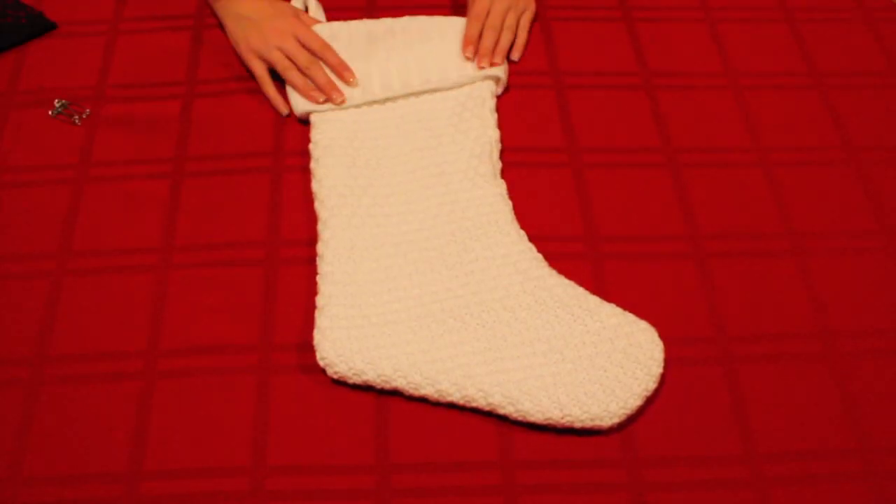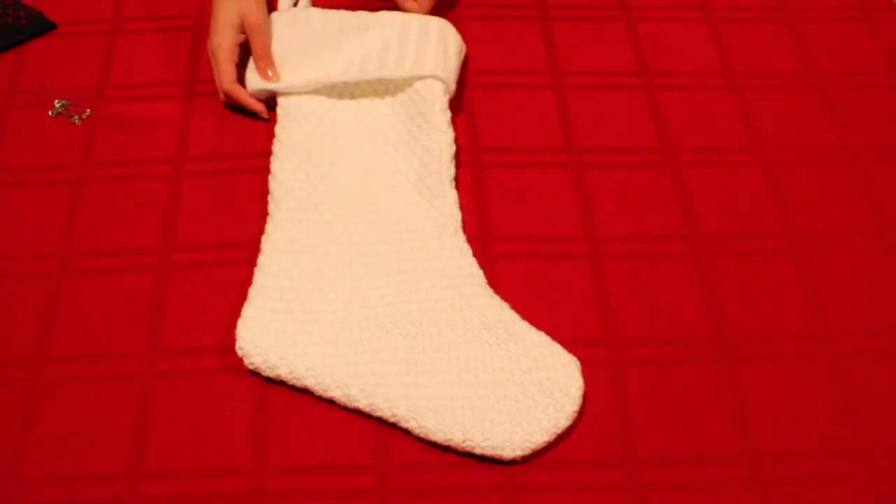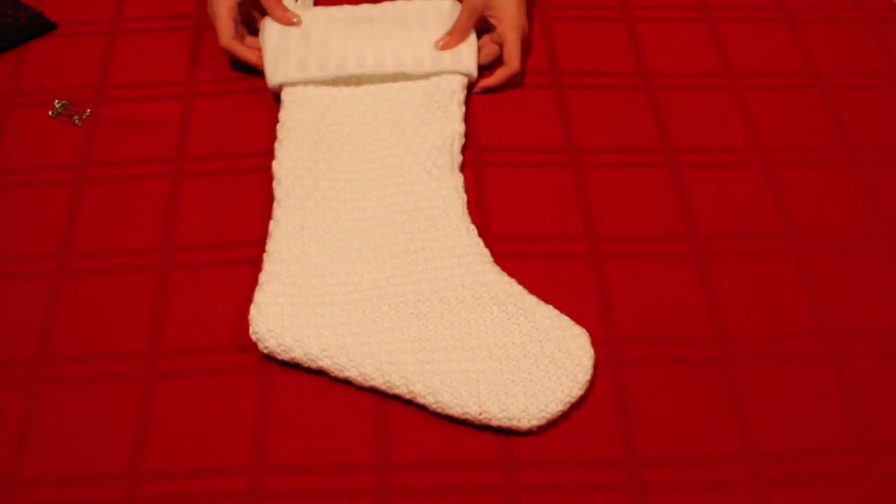Now that you know how to enter this contest, I'm going to show you how I made my own stocking and what I used to inspire it. The stocking I used is just a plain white one, but it has knitted material on it, and that's something I was specifically looking for. You can use whatever you want, though.